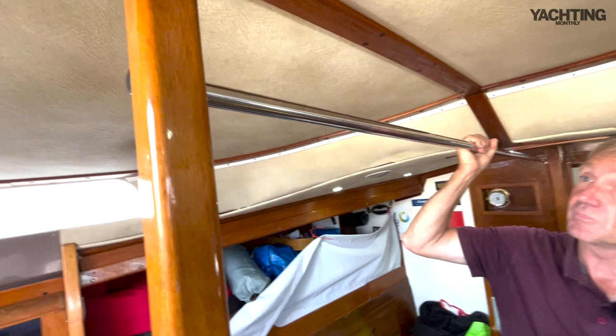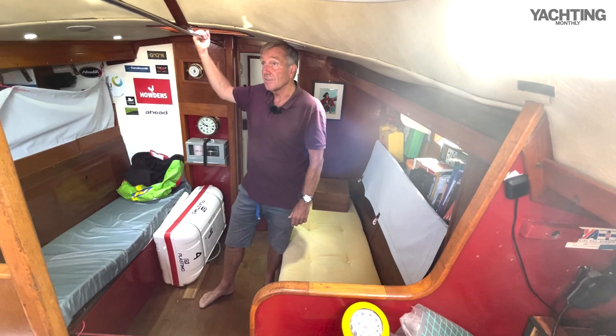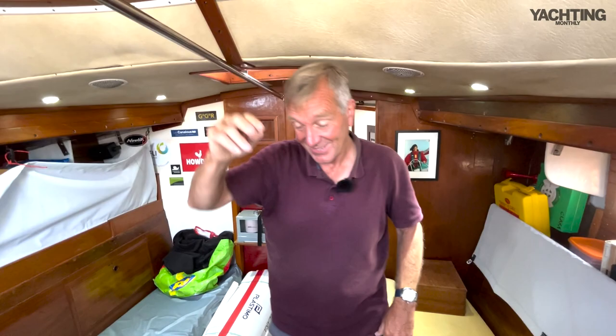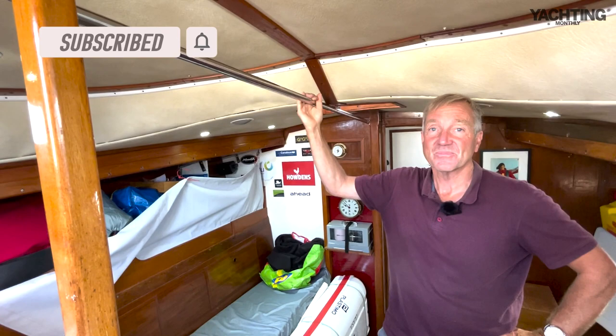My other secret weapon is this handrail, which is actually one of my favorite features of the boat. She's quite beamy and very spacious, which is lovely. When heeled going through rough weather this handrail — a relatively late addition — is a godsend. It's also very useful for packing spinnakers and attaching things. You can sit here and just pack the spinnakers, which is really useful. Brilliant, thank you, Simon.